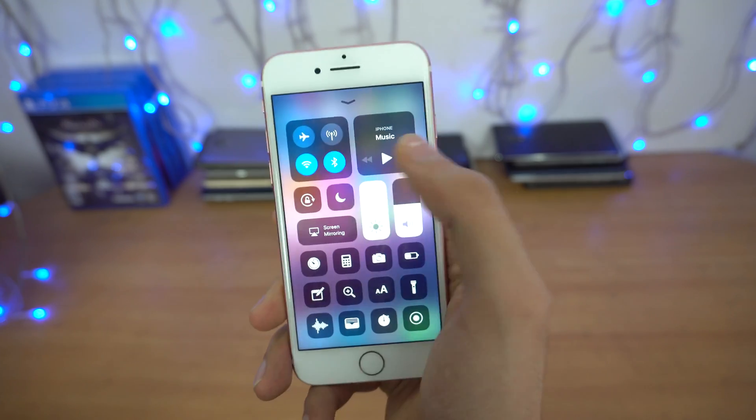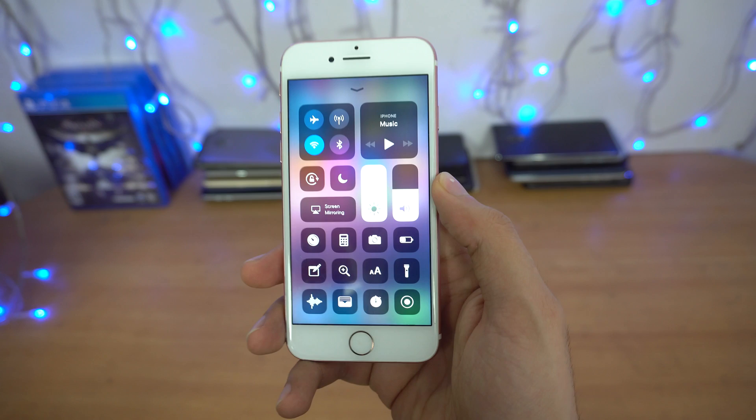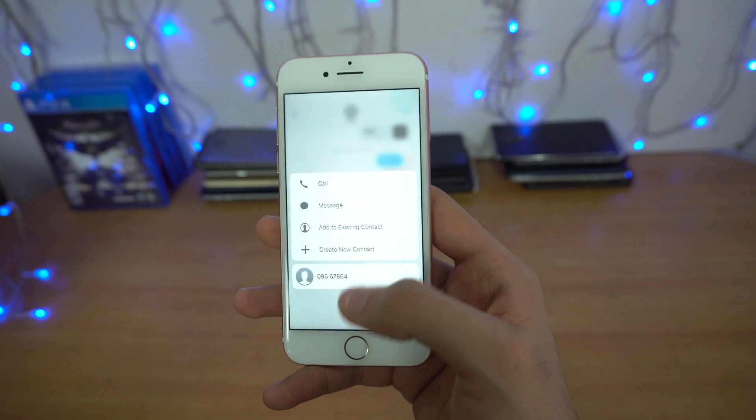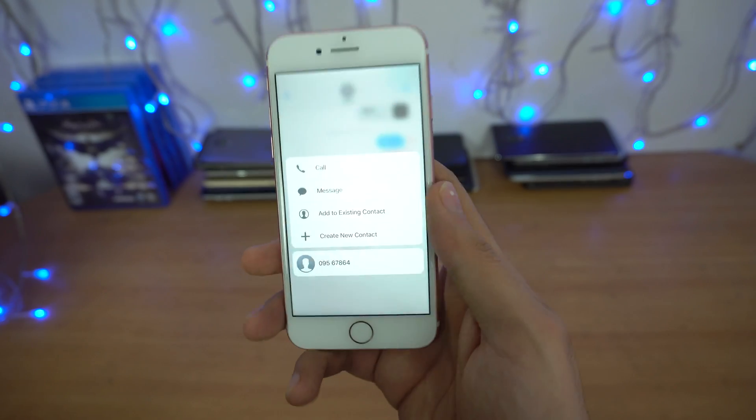The Bluetooth button now works fine — previously I was having a lot of issues with it, so now there's no bug with it. 3D Touch now detects and works with numbers and addresses, so that one is also fixed.